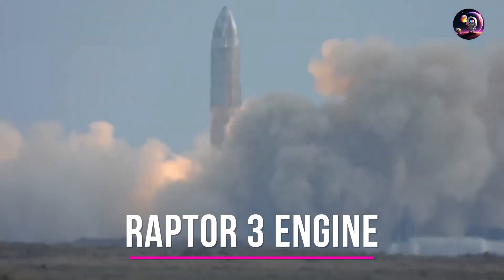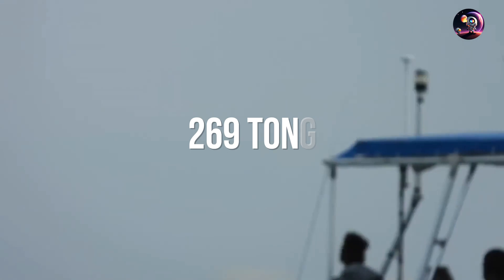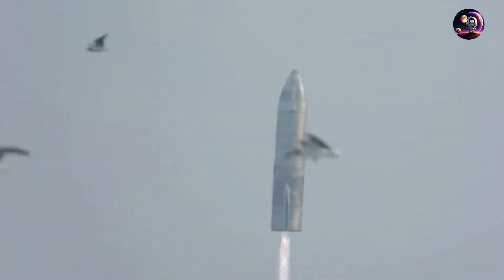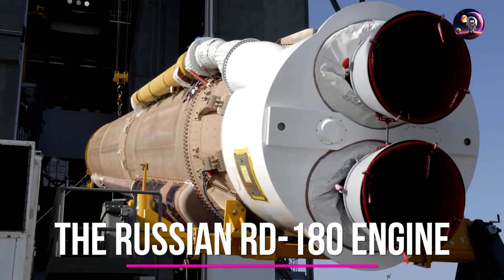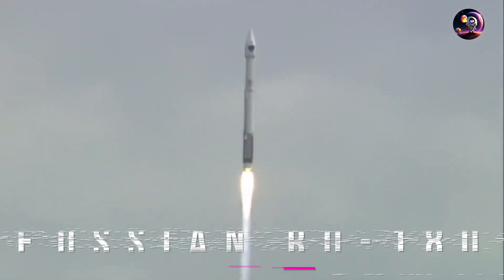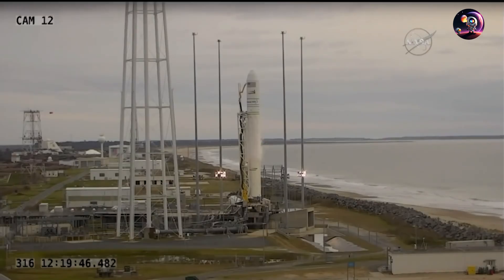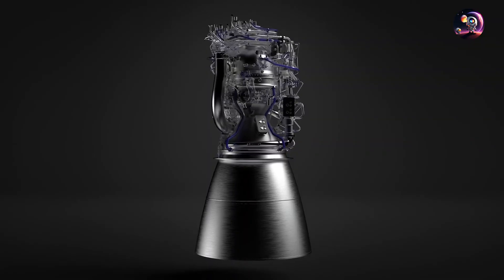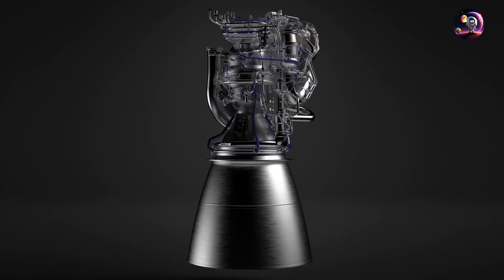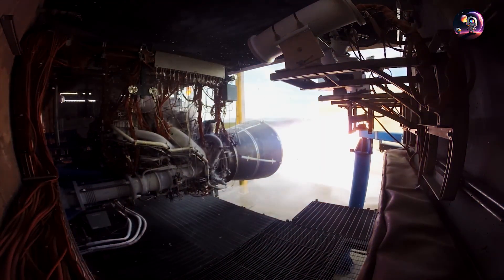The Raptor 3 engine has been put to the test, unleashing an astonishing total thrust force of around 269 tons and a chamber pressure of 350 bars. To put this into perspective: the Russian RD-180 engine, known as one of the most powerful engines in operation, generates 386 tons of sea-level thrust, but requires two combustion chambers and two nozzles. Blue Origin's BE-4 engine is expected to produce around 240 tons of thrust, but relies on a less efficient combustion cycle using the same methane and oxygen propellant mixture.